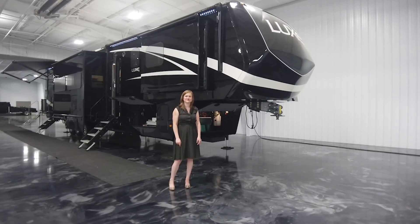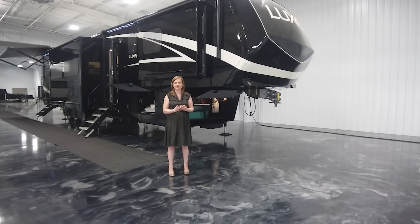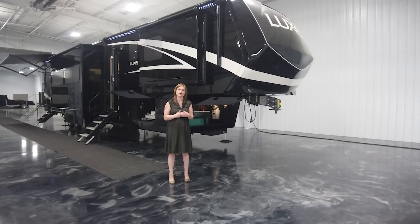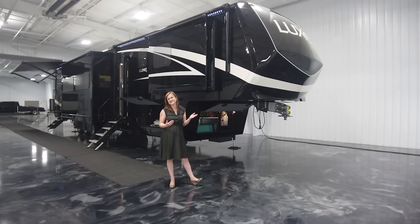Hello, Bree and Ropp with Luxe Fifth Wheels. I've got a few exciting things to show you today. I've got a brand new floor plan that we've come out with and developed — it's our 47FB toy hauler. I'm also here finally in our brand new showroom in Elkhart, so you get to see both debut at the same time.